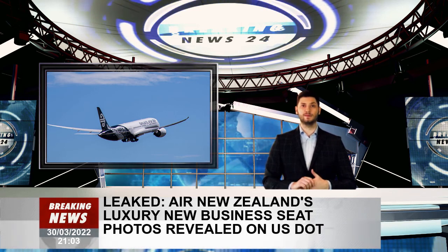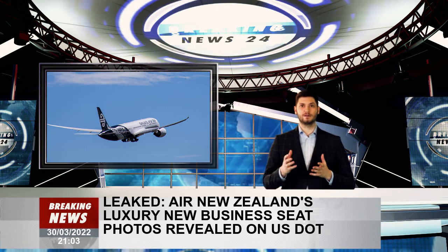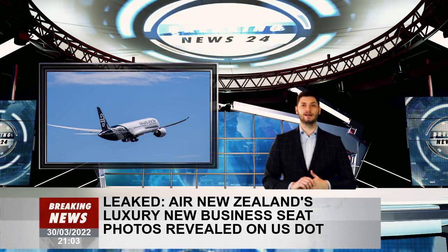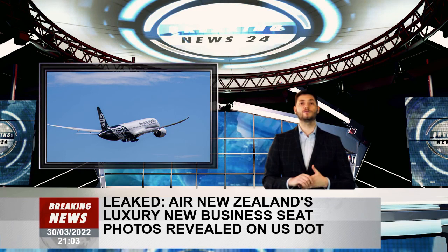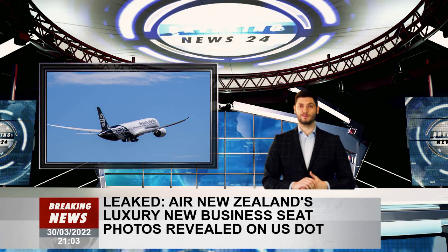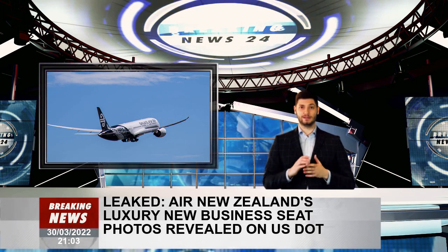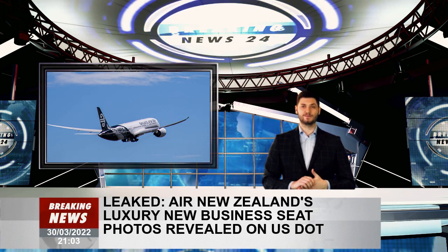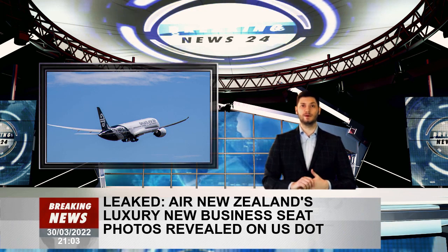Garada said there is a lot more under development in Hangar 22 still to be revealed and "by no means is this the extent of what we're doing." The submission appeared on the DOT website on March 29, 2022, after inadvertently being made public domain. The request for the new configuration as an equivalent alternative to current seating is currently under review, hoping to be accepted by next month.